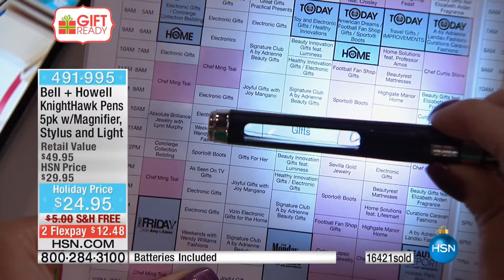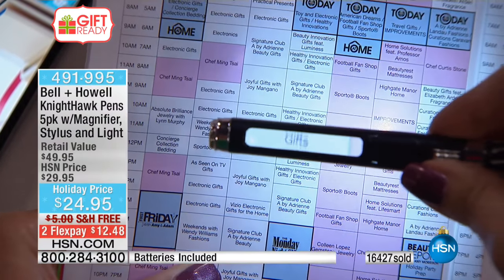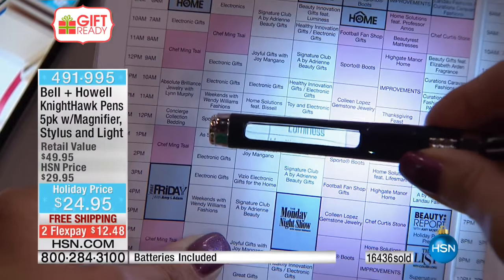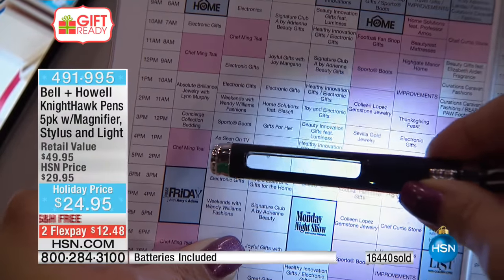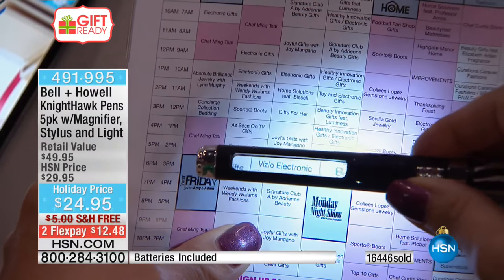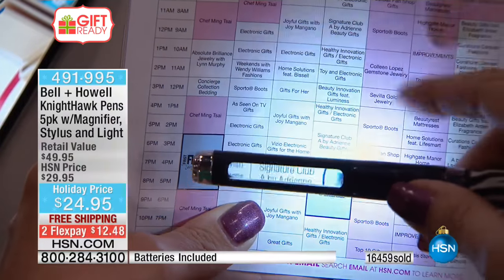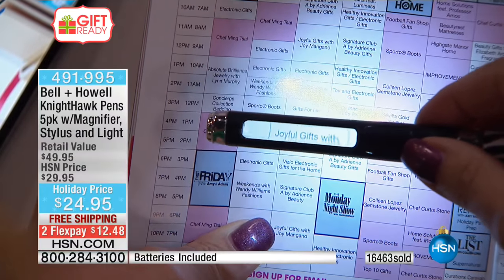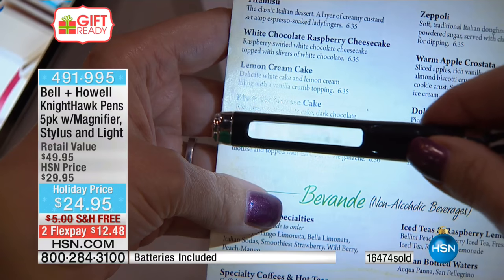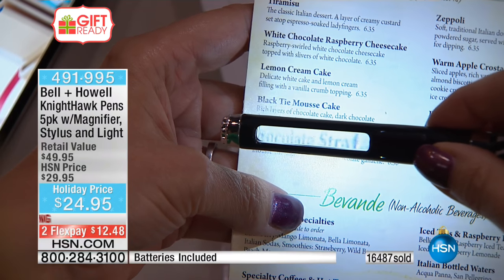We've darkened the studio lights so it's literally pitch dark in here to demonstrate the LED. Look at that illumination — when you have that glow, you can see everything so easily. We love restaurants with beautiful ambiance, but it can be hard to read the menu or check the bill. This super bright LED light, housed in the hidden compartment in the barrel, gives you all the illumination and magnification you need.